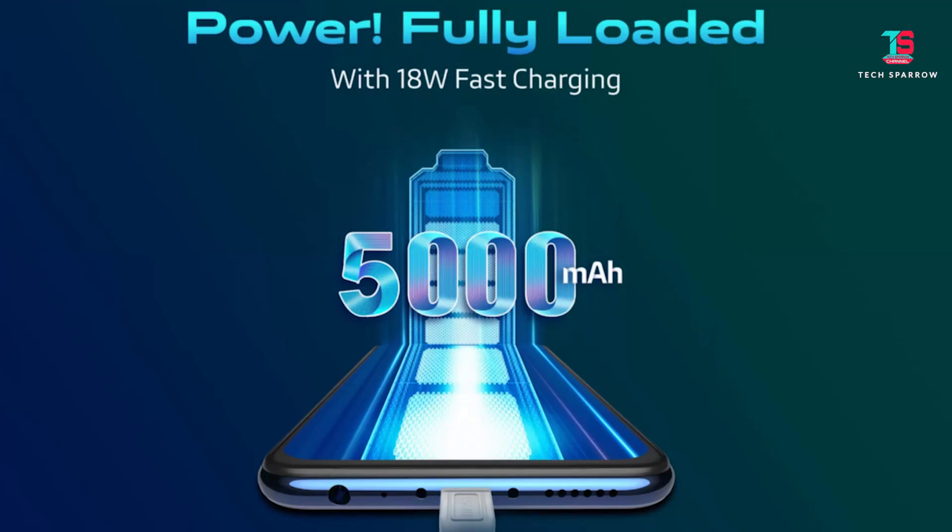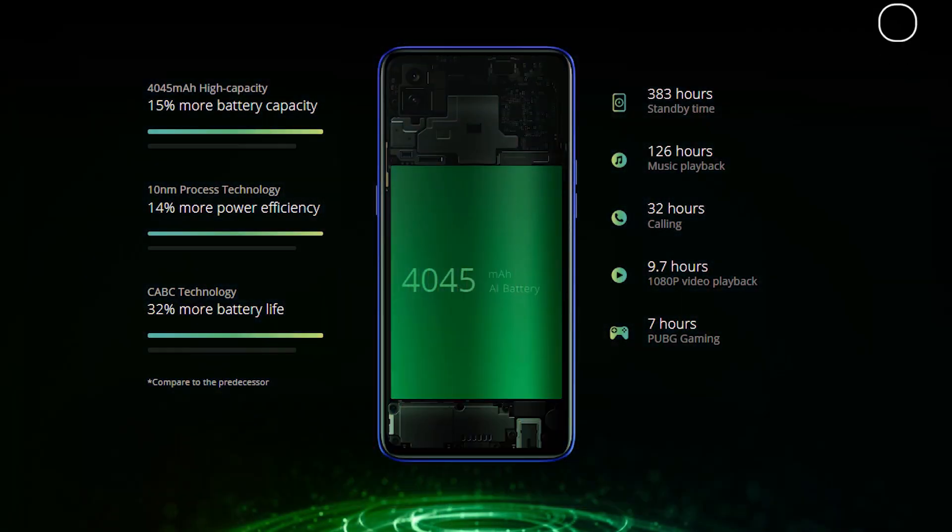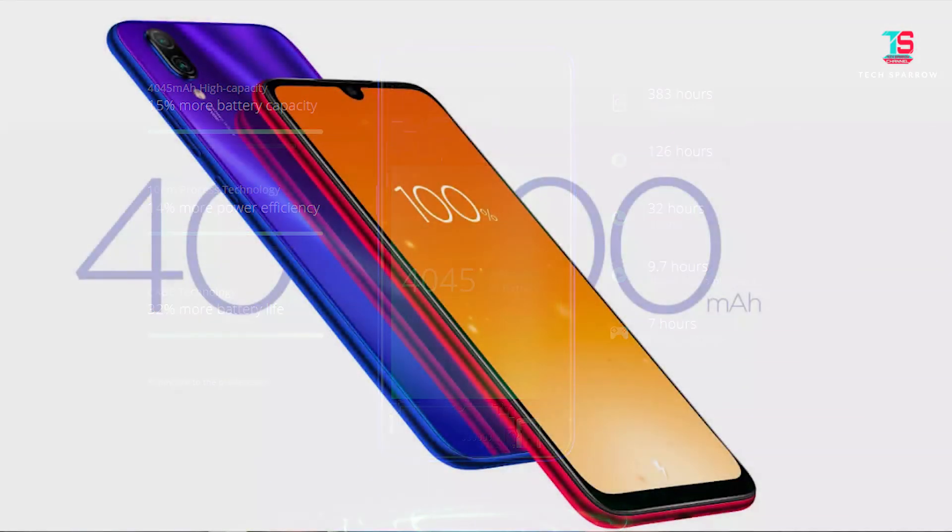For OS, all phones run Android 9 Pie. For battery: the Vivo Z1 Pro has a 5000mAh battery with 18W fast charging support. The Redmi Note 7 Pro has a 4000mAh battery with Quick Charge 4 support. The Realme 3 Pro has approximately 4045mAh battery with fast charging support.